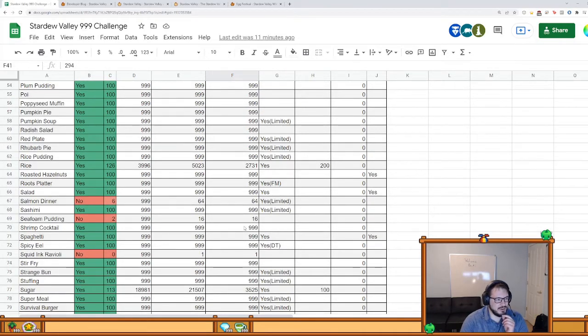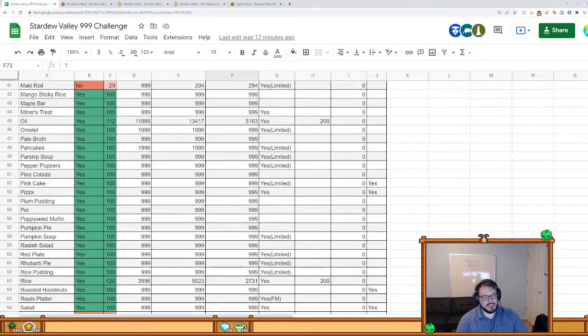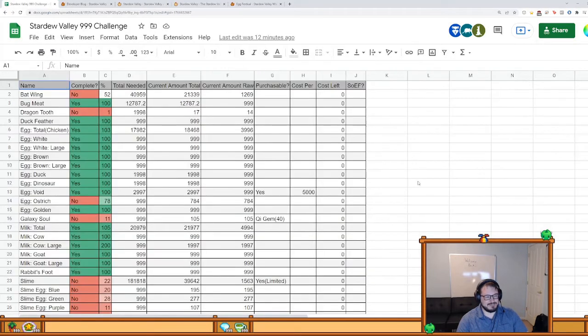The salmon dinner requires salmon. The seafoam pudding actually requires two different fish — I think it's the midnight carp and the midnight squid. Squid ink ravioli only requires squid ink, which I'll definitely get enough of from various sources — I just haven't gotten it yet. That's all the cooking. I'm hoping to finish up cooking in a few years, outside of the fiddlehead risotto obviously.